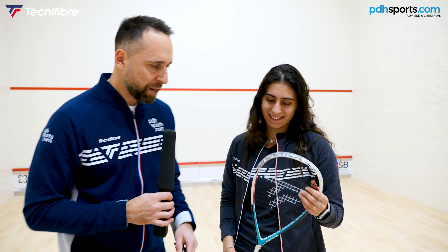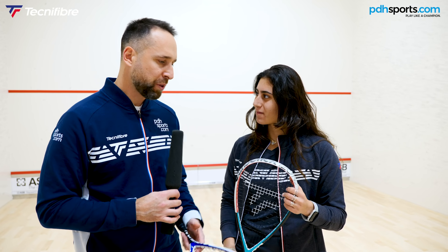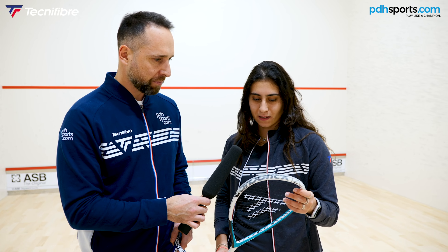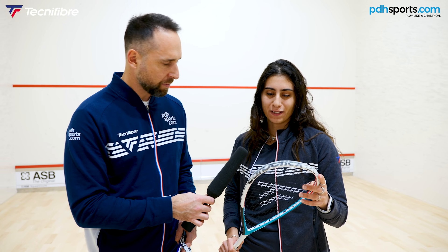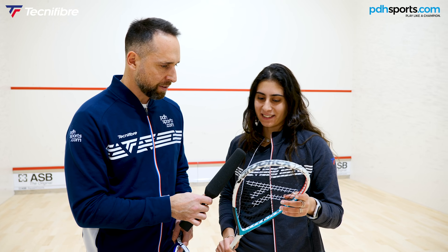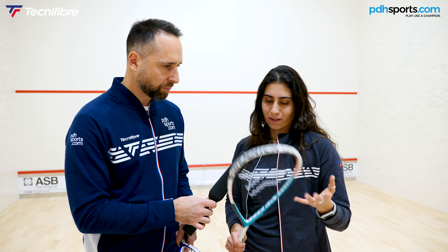You're the reigning TOC champion — new year, new racket. What are your goals for this season? Last year I won the TOC with the new Carboflex, and hopefully this one will bring me luck too. There's no better start to the second half of the season than a new racket, and hopefully it's going to be a good week.